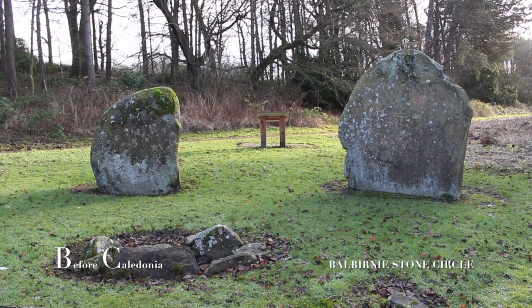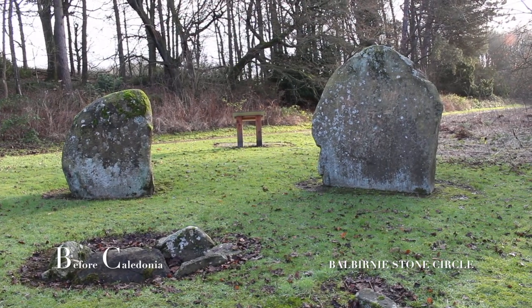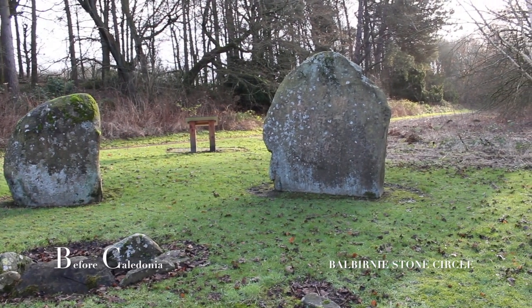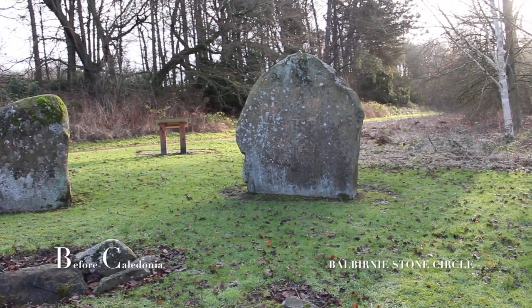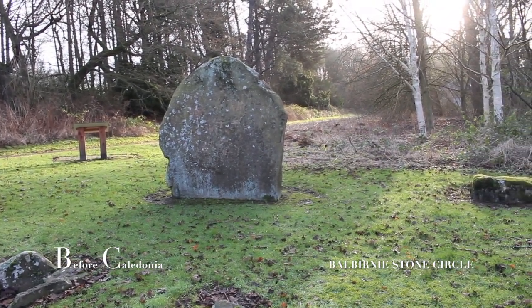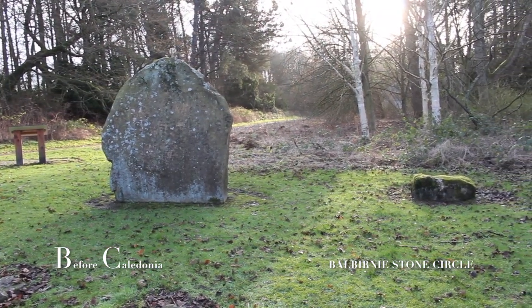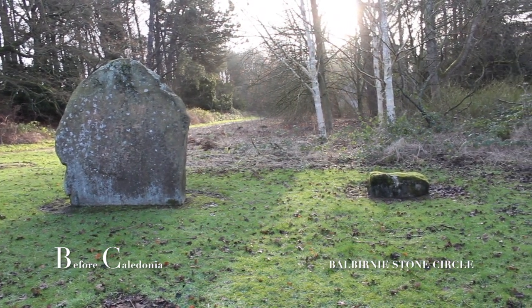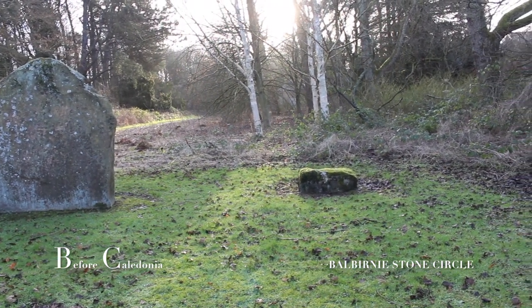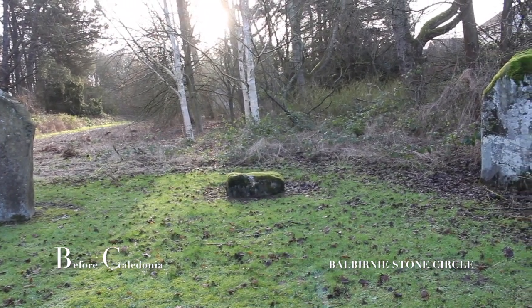Glenrothes in Fife holds one of the most important prehistoric ceremonial landscapes in East Scotland. Three Neolithic sites still exist into our present day, each with public access and all a short walk from each other. Bilburnay Stone Circle luckily still survives after road extension caused the site to be repositioned 125 metres southeast from its original location. Excavation was carried out by Historic Scotland in 1970-71, then the circle was moved by Glenrothes Development Corporation. The circle is a Neolithic ring of stones from around 5,000 years ago.